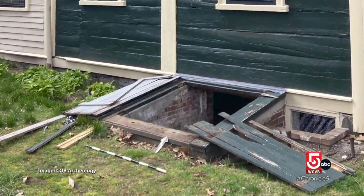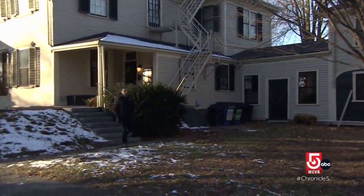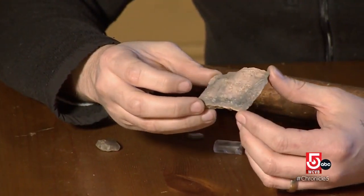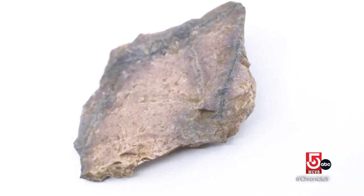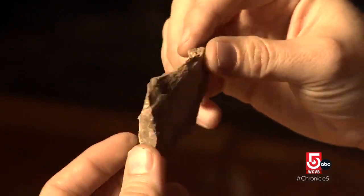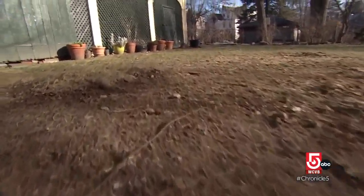The discovery has just really made us all so very excited. This property has an incredible span of stories. Joe Bagley is Boston's city archaeologist. This is what's called a flake — it's what breaks off while making stone tools. It's one of the local materials that is only found in Mattapan. It's called Mattapan Banded Rhyolite. It's a really exciting thing to see something probably thousands of years old.